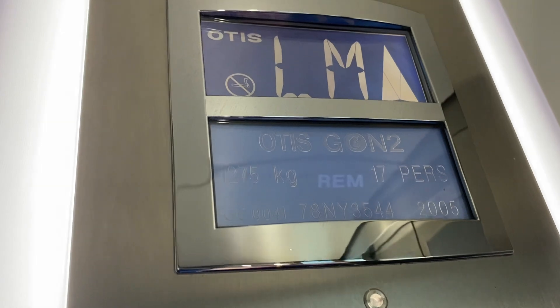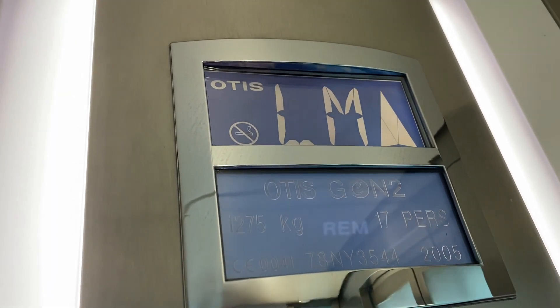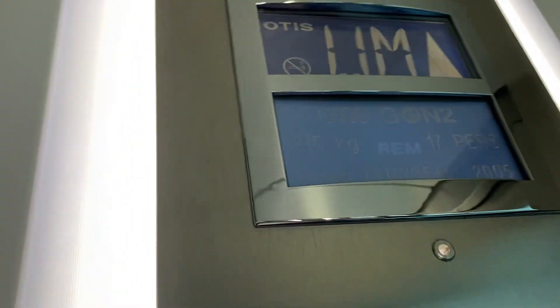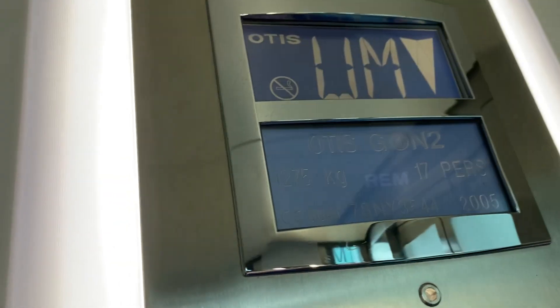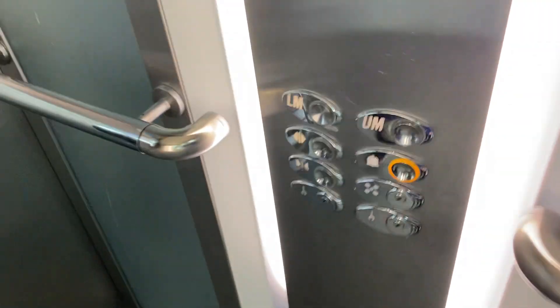What's the next floor up? Capacity 1,275 kilograms, 17 persons. It's been built in 2005 — or maybe modernized, probably built.